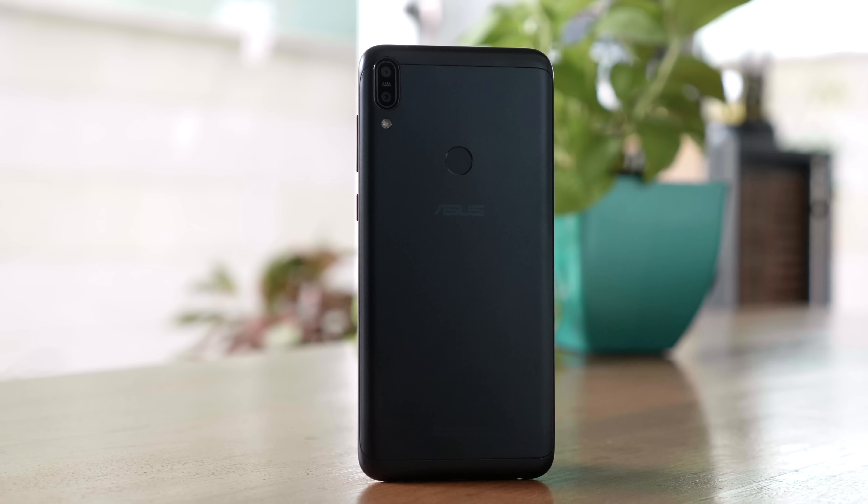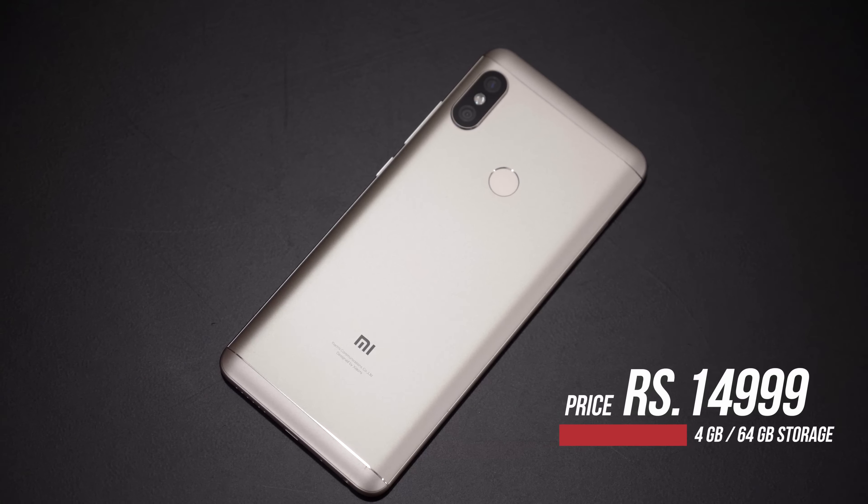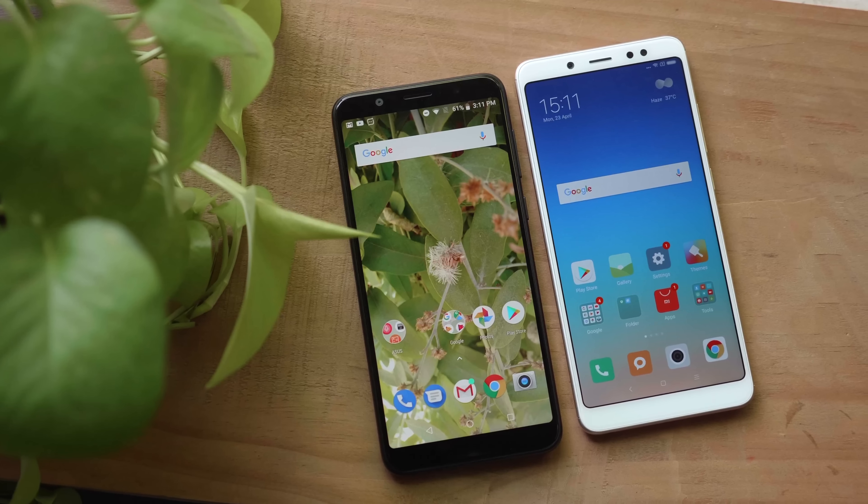Hey guys, this is Bharat and you're watching iGyan. Asus recently launched the Zenfone Max Pro, a phone that starts at 10,999. A lot of people were excited about this price, but it directly goes up against the Xiaomi Redmi Note 5 Pro — the phone which made a dent when it launched. Let's quickly compare the two and find out which one you should pick.